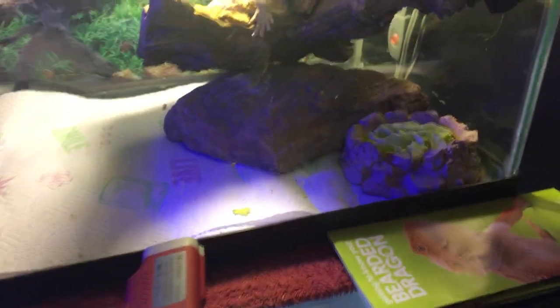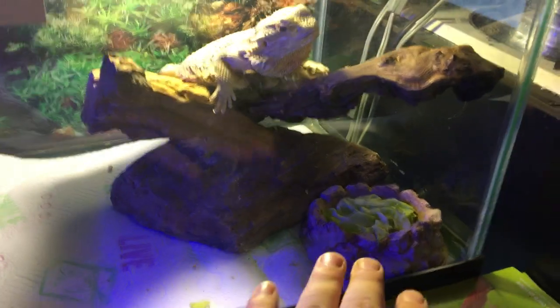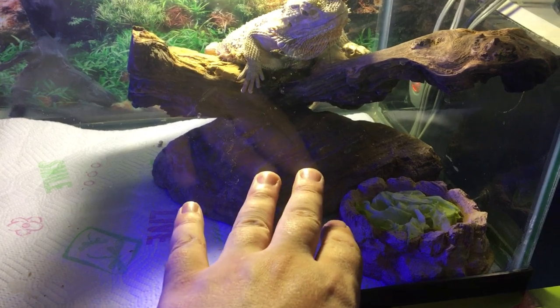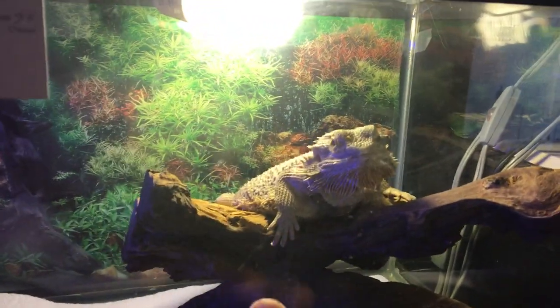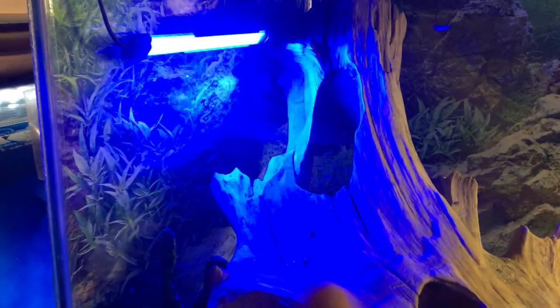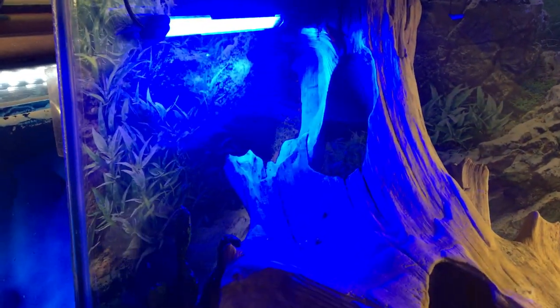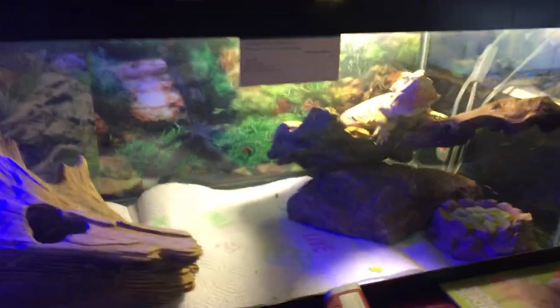I moved her and it seems like she likes her bowl of greens right here. She likes to hang out and sleep right here on this rock — this is her spot right under her UV heat lamp right there. She also has her spot right here where she goes at night. Sometimes she'll sleep up there under this LED night blue light, and she has her water bowl right back there.